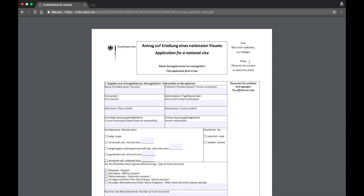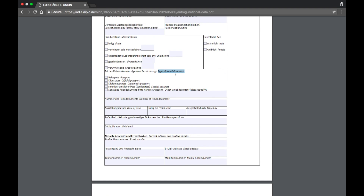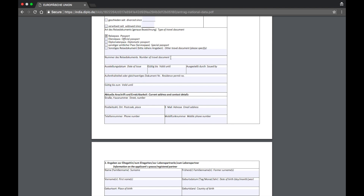In the top right corner it says 'photo' — clearly states please do not use glue to attach the photo. Part one is information of the applicant: put your surname, any former name if applicable — for example if you got married and changed your name, attach an affidavit for that. Then your first name, date of birth, place of birth, country of birth, current nationality, and former nationality if you changed it. Enter your marital status — single or married — and if married, since when, and attach your marriage certificate.